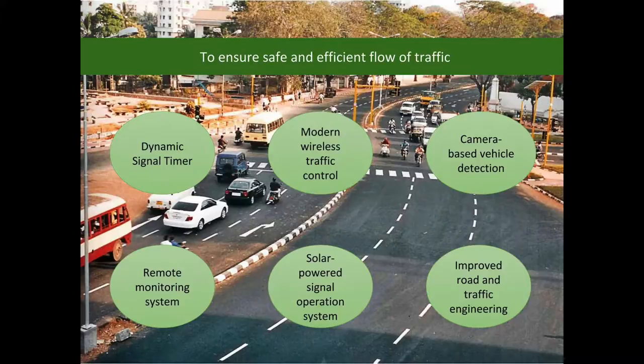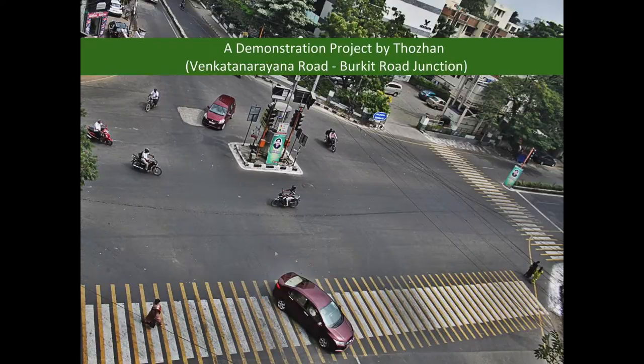It also features a solar-powered signal operation system and improved road and traffic engineering. As the first step, Thorin has taken up Vinkert Narayana Road and Burkitt Road Junction as a demonstration project.